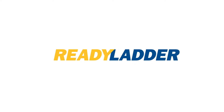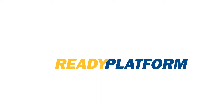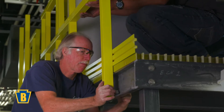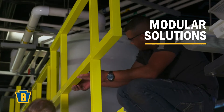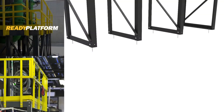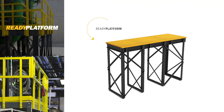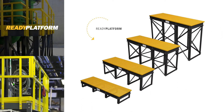For industrial access platform and catwalk applications that don't require a custom build, choose Ready Platform Modular Solutions from Bedford. The pre-engineered components adapt to almost any configuration need and bolt together easily using ordinary tools for quick on-site installation. Ready Platform materials are available in a variety of heights and can handle a load up to 60 pounds per square foot.